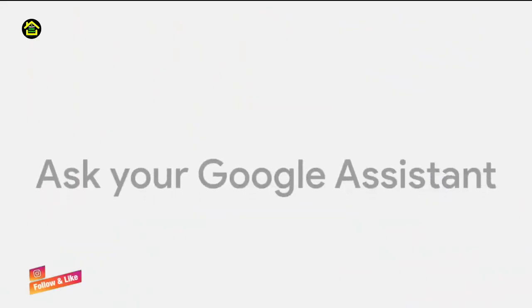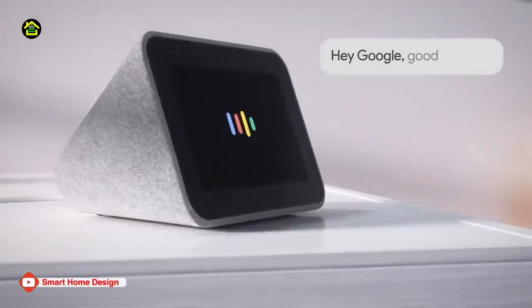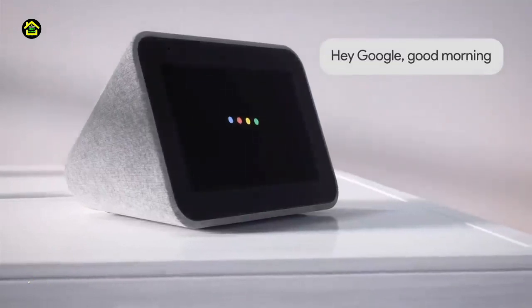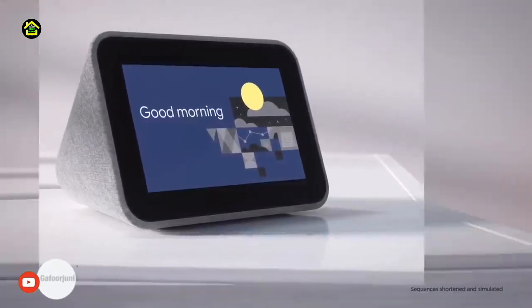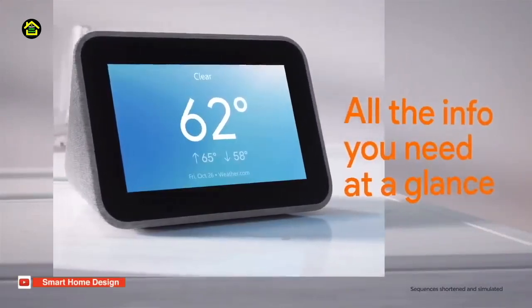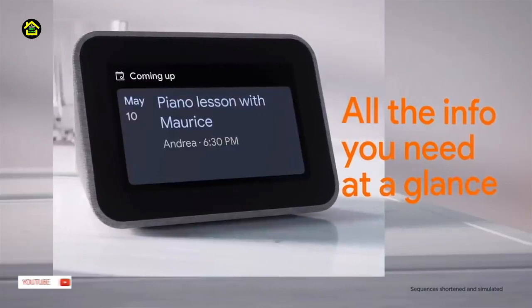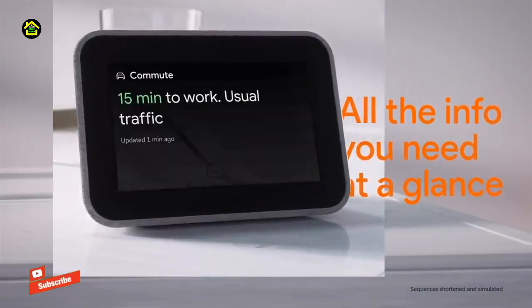Start your day your way. The Lenovo Smart Clock with the Google Assistant lets you wake up feeling more rested. As the screen brightness gently increases, you can ease yourself into the day. Set up a good morning routine to bring you local traffic, news, weather, and sports automatically. And if you need more rest, simply tap the device to snooze or dismiss the alarm.